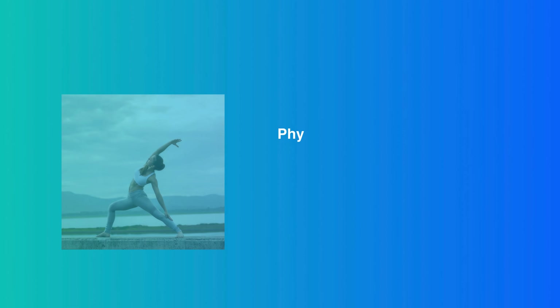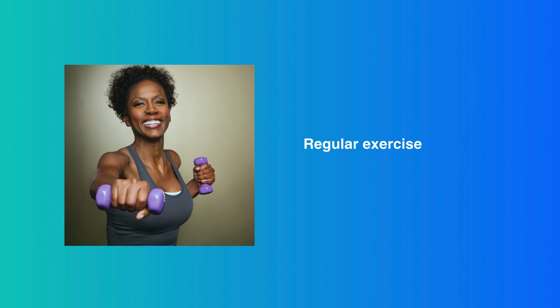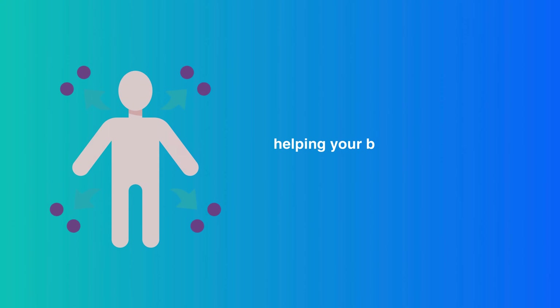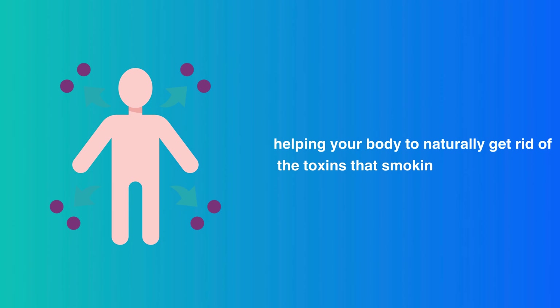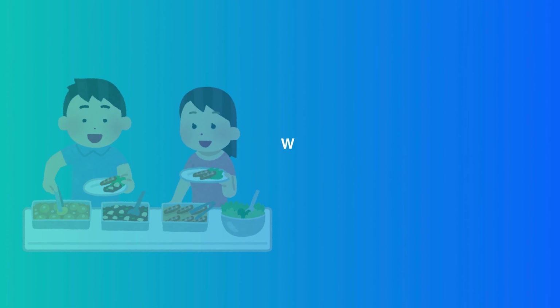Exercise. Physical activity isn't just great for your muscles — it's also a lung-cleansing powerhouse. Regular exercise increases lung capacity and improves circulation, helping your body to naturally get rid of the toxins that smoking leaves behind.